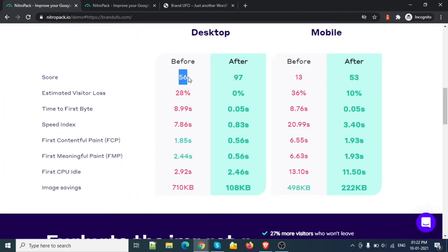Currently my score is 56 for desktop, and for mobile it is 13. This is showing the current result. After using NitroPack, it will change to 97 for desktop — 97, which is a very big improvement. And the loading speed is 8.9.